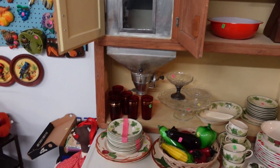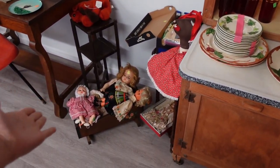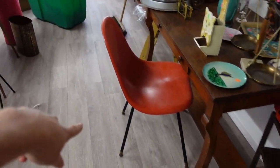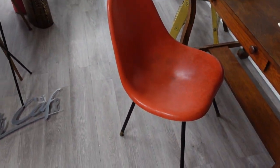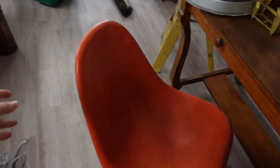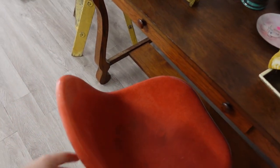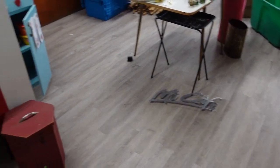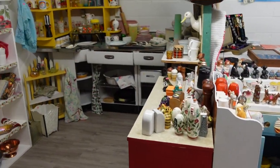We've got dolls too. Did I ever show this chair? I found this chair in the trash — I had to rescue it. I don't know if I want to sell it, but I'll put a price tag on it and see what happens. The 50s kitchen in all its glory is over here.